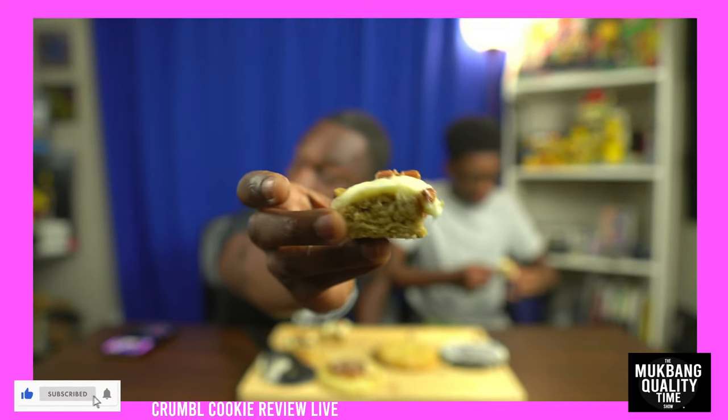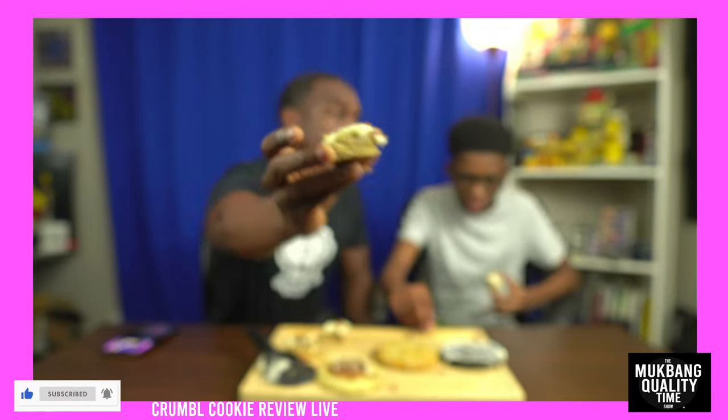Our plan is we only do a Crumble review if it's a cookie we haven't had, and so it's the hummingbird cookie — never had that. I didn't even know that was a cake. I never heard of it; I thought this was just pecan, much less a cookie. All right, here we go. I hate pecans. Uno, dos, tres.